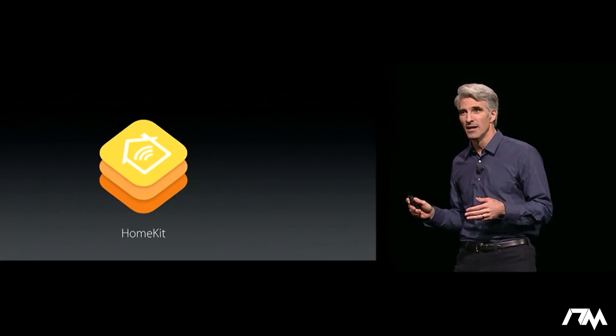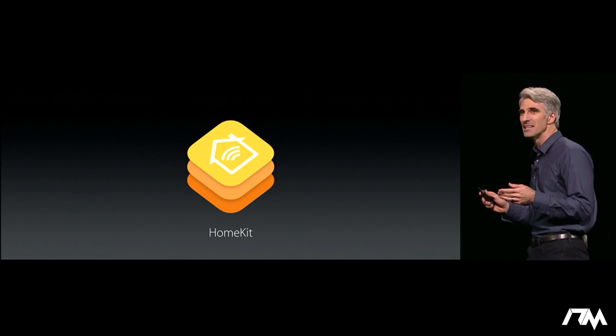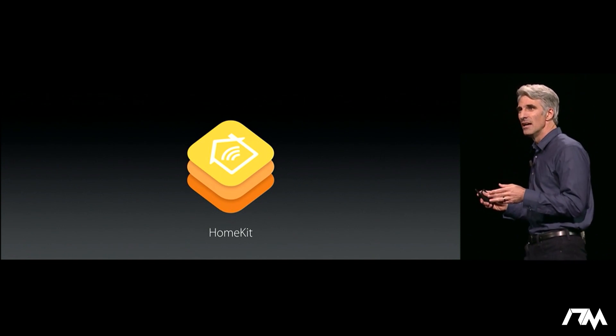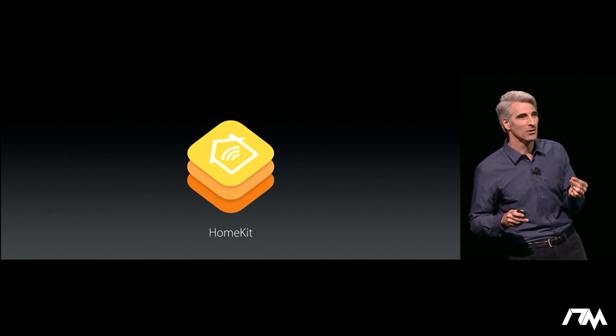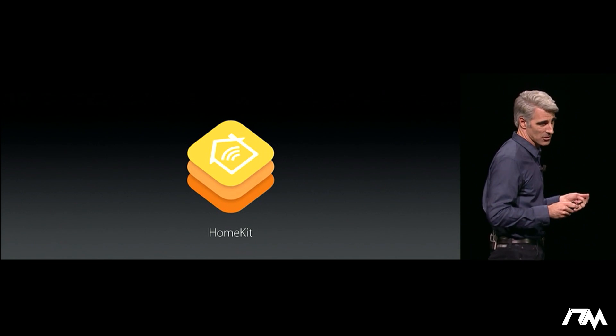Some fantastic new designs. Now on to number eight, and it's HomeKit. Before we announced HomeKit two years ago, the home accessory space was a mess of incompatible and insecure protocols and accessories that required you to download a separate app that you needed to learn just to control each individual accessory.